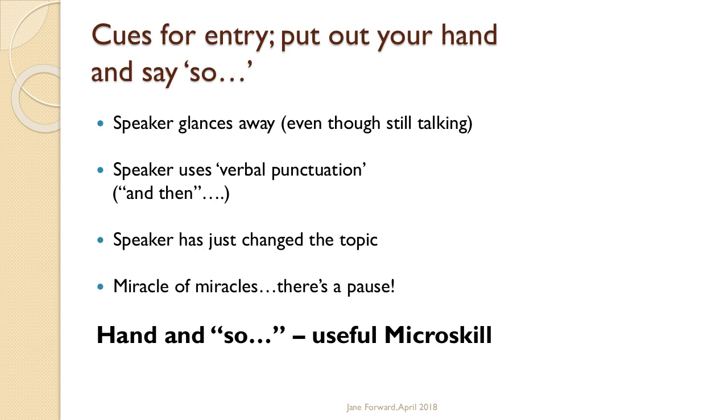So I call this a micro skill — in my title I had 'micro skills.' The foundational skill is active listening, and the micro skill is this hand and 'so.'